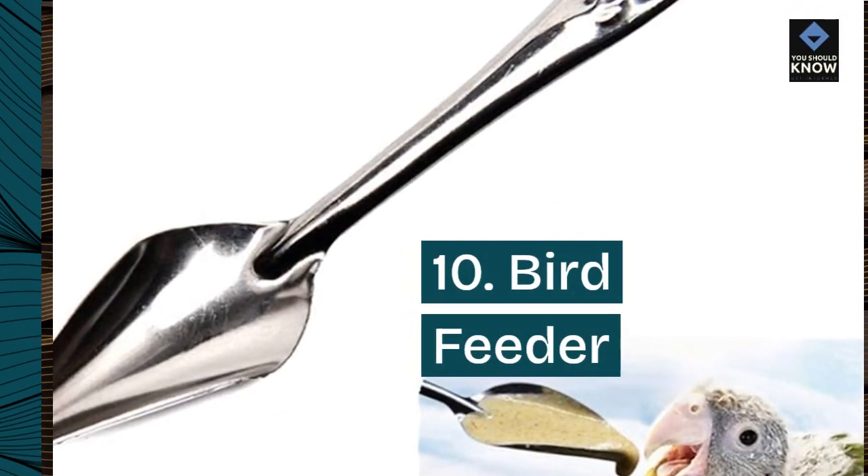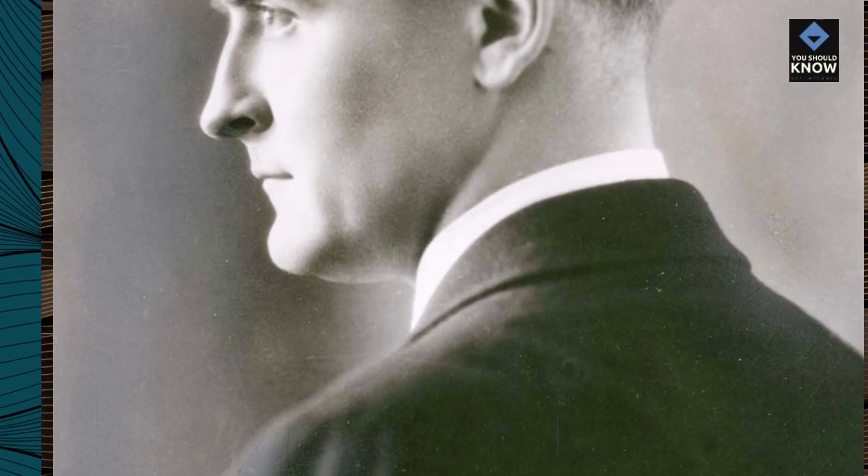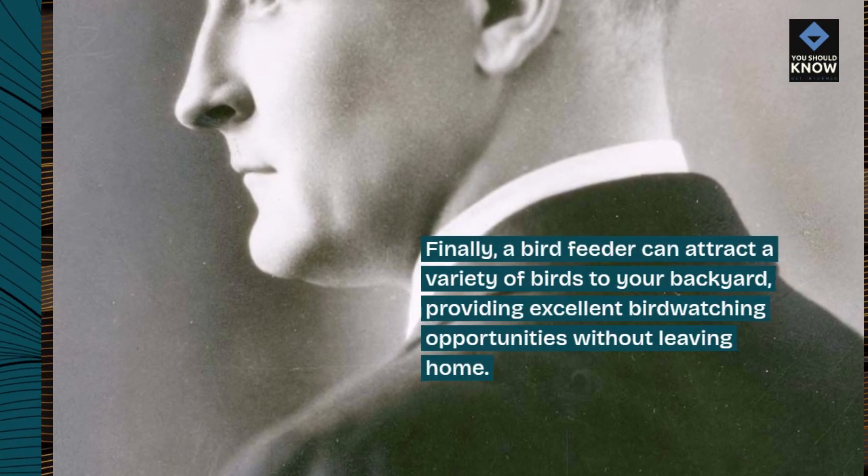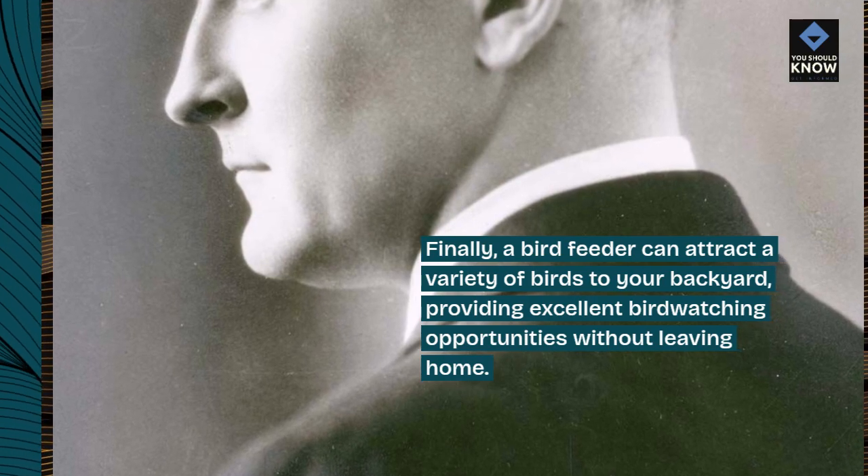10. Bird Feeder. Finally, a bird feeder can attract a variety of birds to your backyard, providing excellent birdwatching opportunities without leaving home.